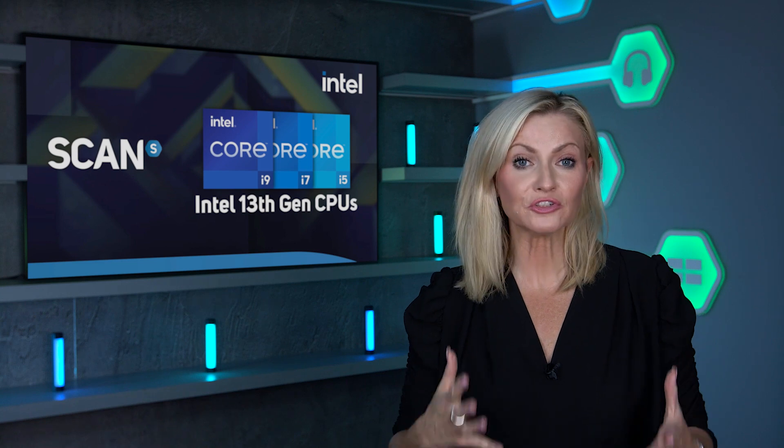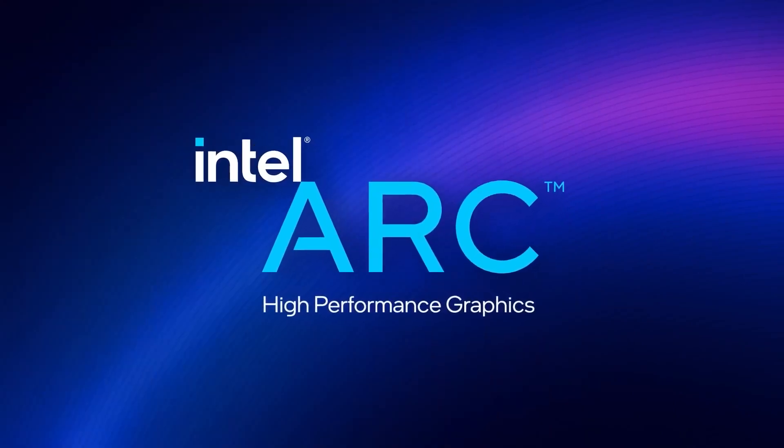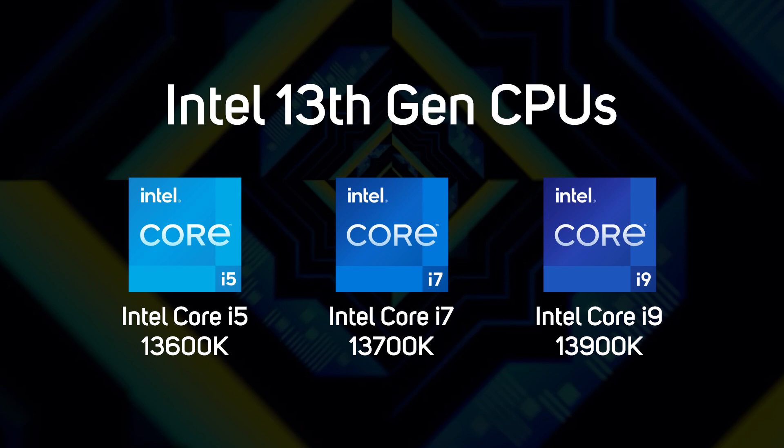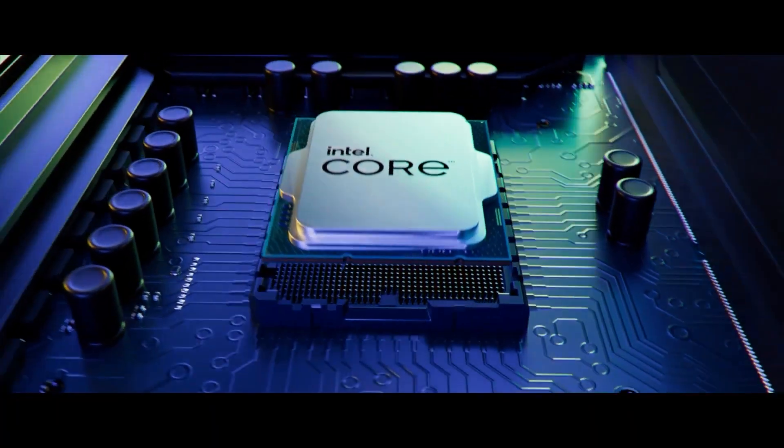What a time to be a PC enthusiast! Intel and AMD have both just announced their next-gen CPUs with their next-gen GPUs just around the corner too. In this video we'll be taking a first look at Intel's new 13th gen core CPUs, codenamed Raptor Lake. 13th gen processors are based on an improved version of the hybrid architecture that debuted with the 12th gen processors launched this time last year.